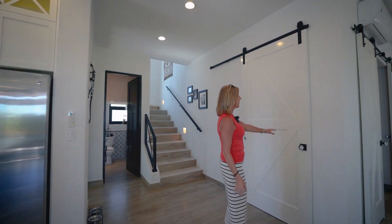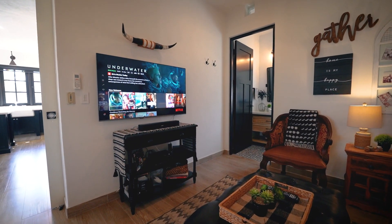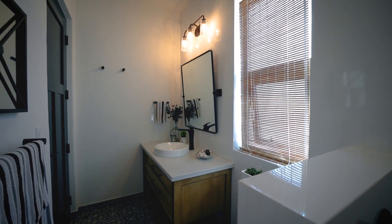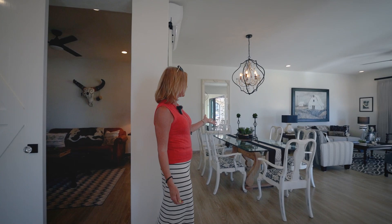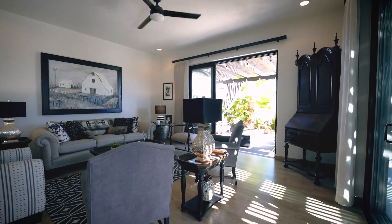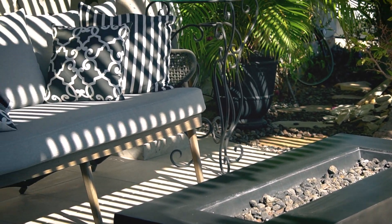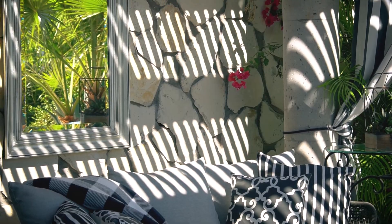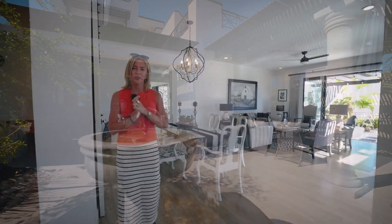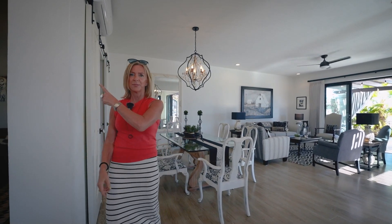Just over here we have these great farm doors. We have a flex space — a TV room that can also serve as a perfect third bedroom. It has a full bathroom and you can close all the doors. There's a nice dining area, and just off the dining, a beautiful living room. Off the living room, there's seamless indoor-outdoor living with an outdoor living space featuring a fire table. You can enjoy listening to the water feature and see the canal — at night it's spectacular. This home has amazing views and we're going to go take a look at those now, heading up to the third level.